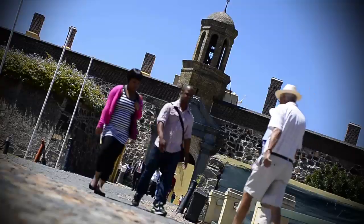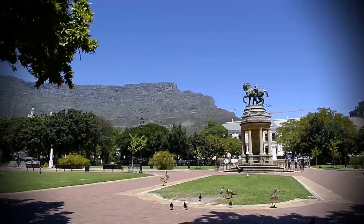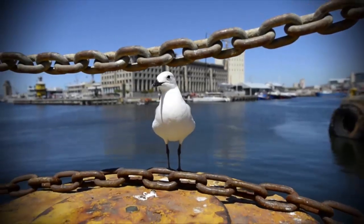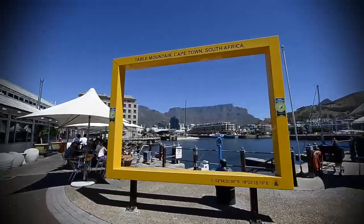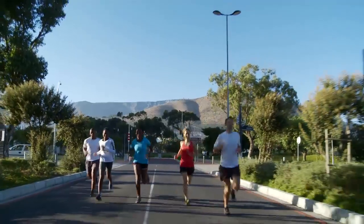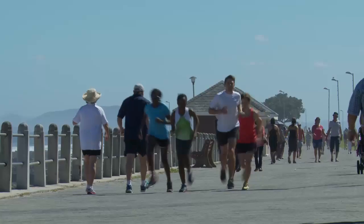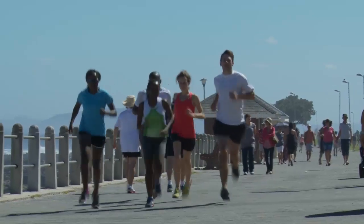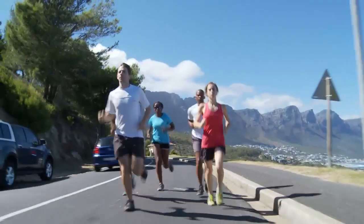This year, a cracking new route through the heart of Cape Town will traverse the city's most iconic spots, showing the mother city's biggest attractions to best effect. Starting at the Cape Town Stadium, the 2014 route takes runners past the Greenpoint Lighthouse and along the popular Seapoint promenade towards Camps Bay, a spectacular section flanked by the towering Twelve Apostles.